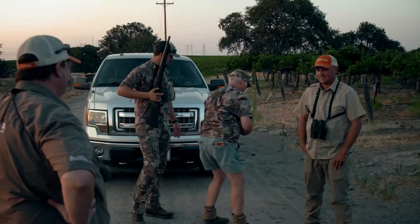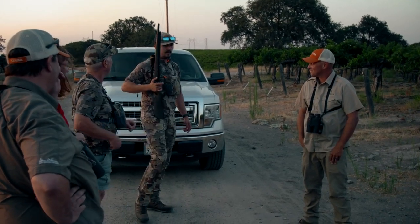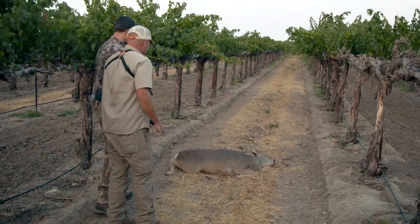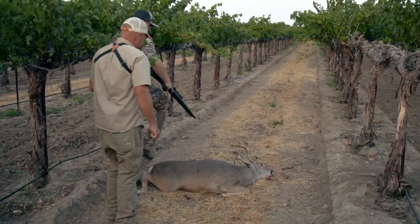The cool thing about a modular rifle is you can mix and match. You can combine different stocks with different barrels and come up with a combination that fits your exact needs for your next hunt, or just your favorite configuration for your all-around rifle.